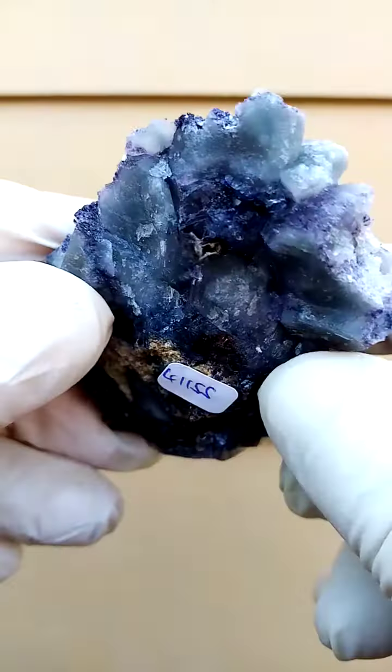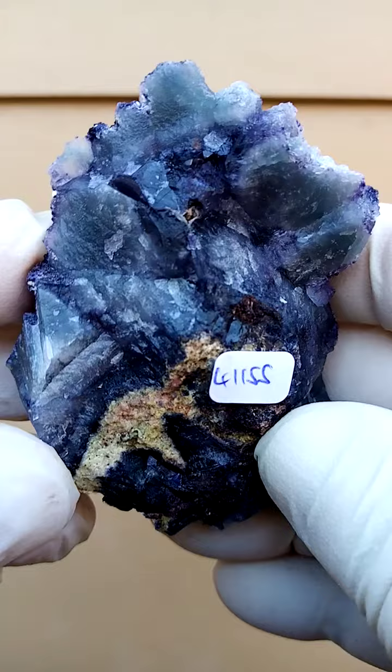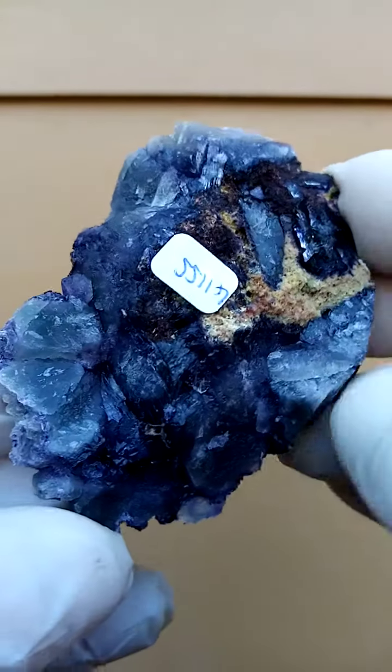This is Grote Geluk, most likely in the Riemfos Mark General Region, Orange River Region nonetheless. You have almost a gemmy effect of the fluorite — so dark blue.